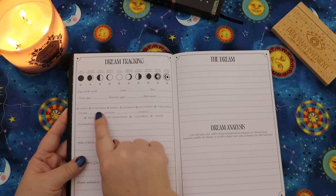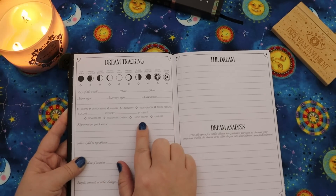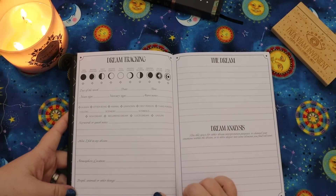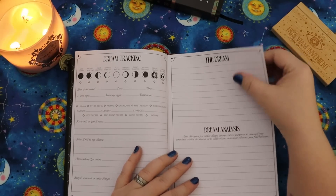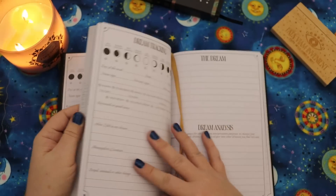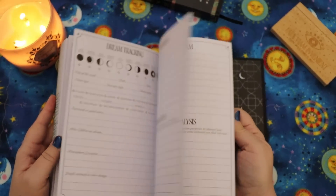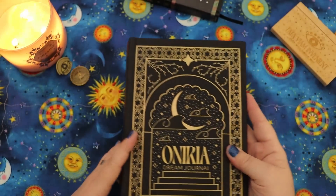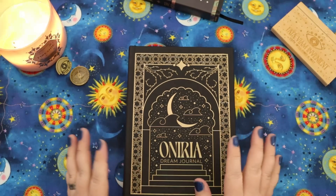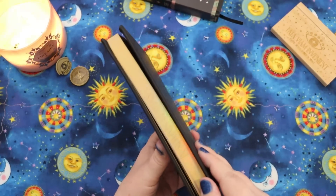It has some things you can check like human, other being, animal, unknown, first person, third person, colors, scenery, symbols, new dream, recurring dream, lucid dream, or unsure. Then a space to note keywords or quick notes, how you felt in your dream, the atmosphere or location, people, animals, or other beings, a place to narrate the dream, and then a dream analysis. There's also a gorgeous golden ribbon bookmark. This is really lovely, but I have been very unsuccessful at tracking my dreams with any consistency — I'm not a morning person. So this too will probably end up in a future giveaway.